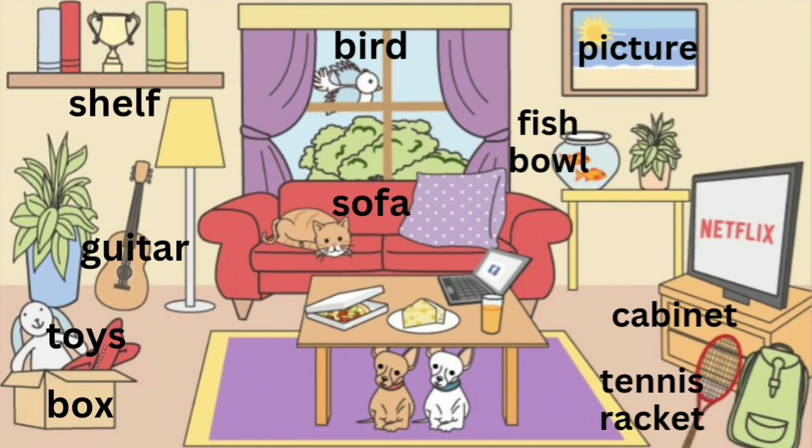There is a box on the floor. I see toys in the box. There is a guitar resting against the wall. It is between the plant and the lamp. There is a shelf above the guitar. There are books and a trophy on the shelf.